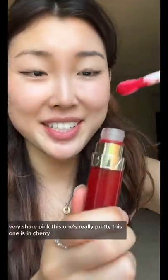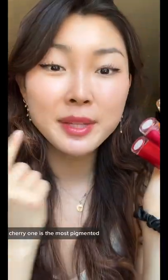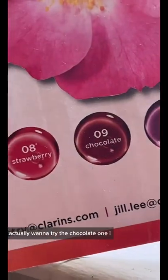This one's really pretty. This one is in Cherry — they all have the same smell to it. The cherry one is the most pigmented; I think it's the prettiest one on my lips. But this is so nice, I actually want to try the chocolate one.